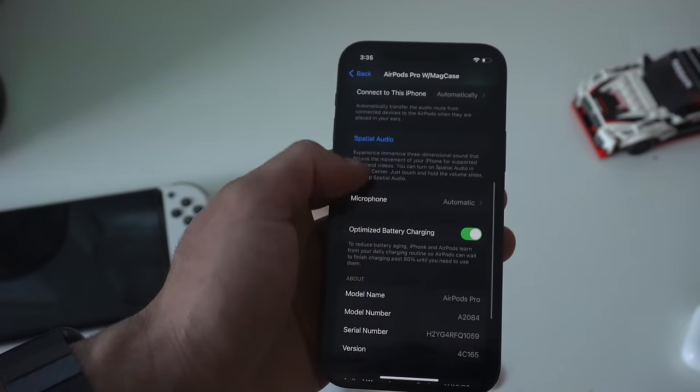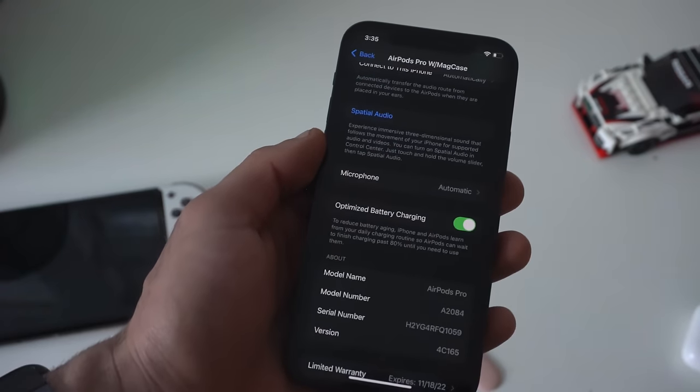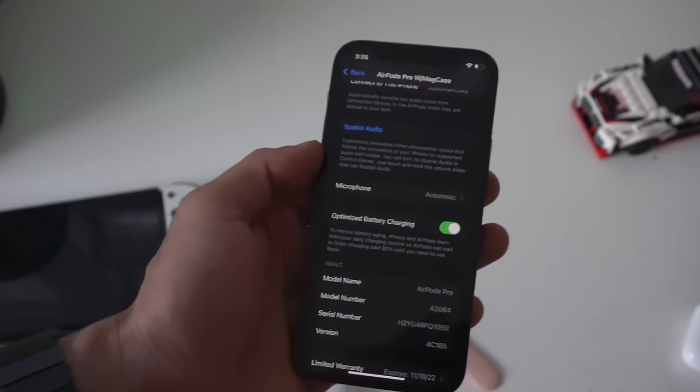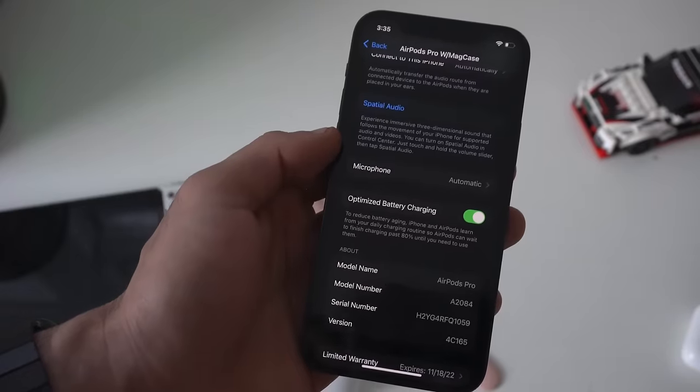Scroll down to optimized battery charging — I highly recommend leaving this on. This will safely charge your AirPods at all times. The charge rate can get slower, but this will increase the longevity of the built-in batteries on your device, so just leave this on for the optimized battery charging experience.